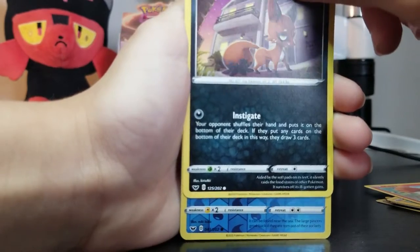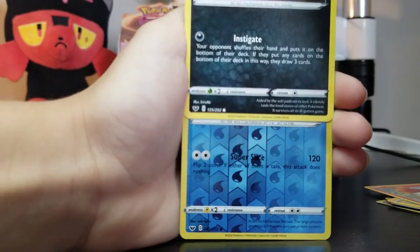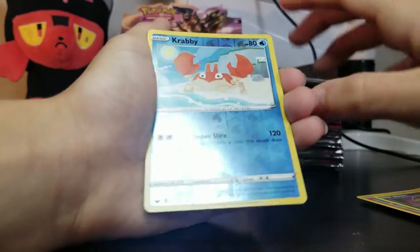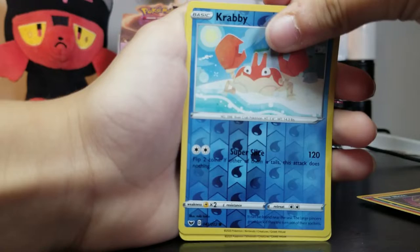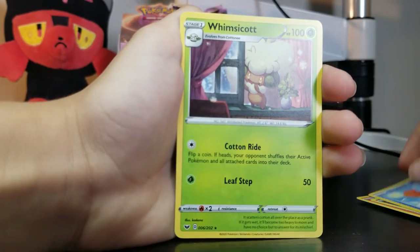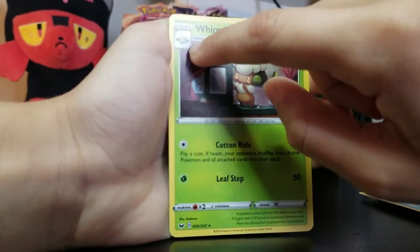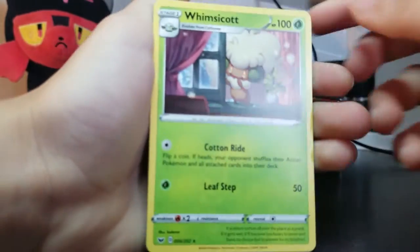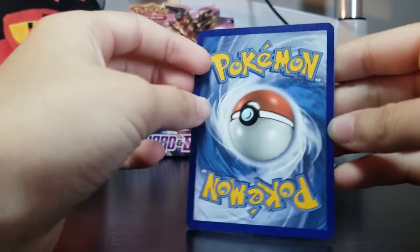And for the reverse holo we have Krabby — reverse holo. We have a lot of Krabbies. And for the rare — Whimsicott. We have this guy right here, if you can see — we have him or her. Now we have the evolved form, not holo. Okay. Open up. We're doing three now because Manny wanted to open a third one to make this a little quicker.